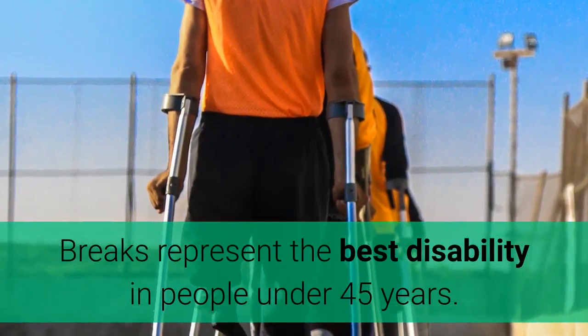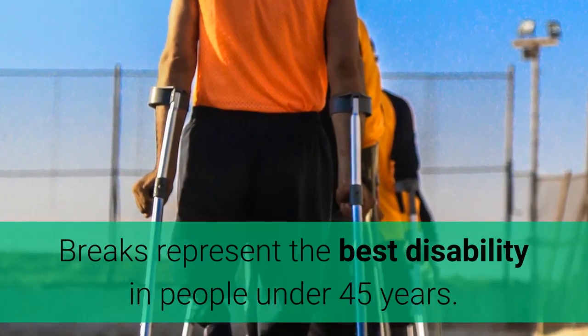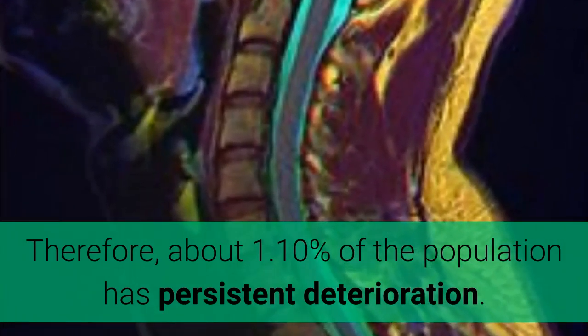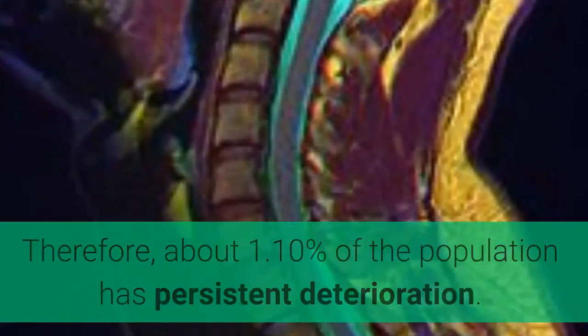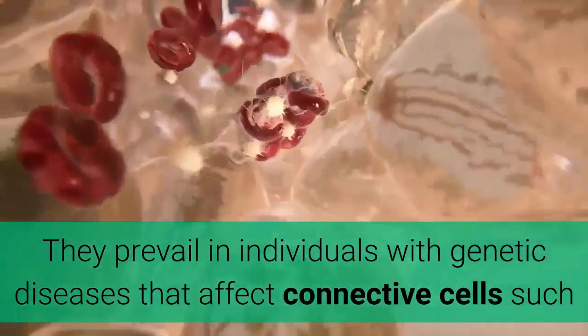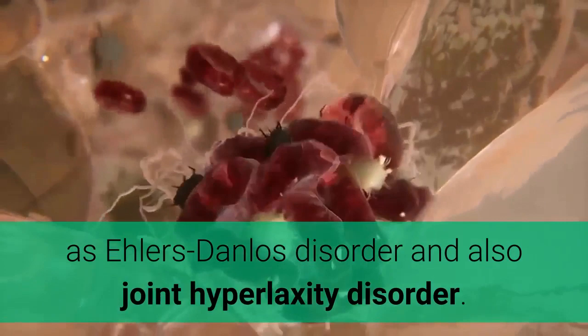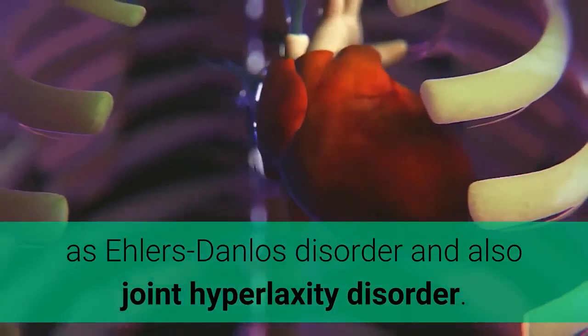Back problems represent the best disability in people under 45 years; about 1 to 10 percent of the population has persistent deterioration. They prevail in individuals with genetic diseases that affect connective tissue, such as Ehlers-Danlos disorder and joint hyperlaxity disorder.